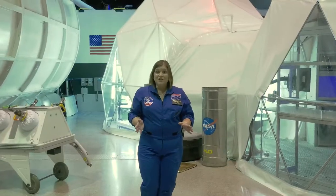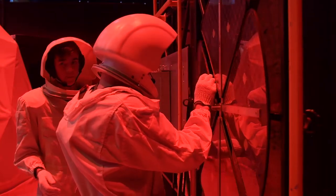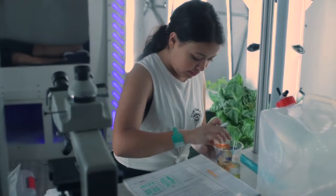Another mission on the Mission Training Floor is the Mars mission, where you train like you're living and working on Mars. There's a hydroponic garden, areas for sleeping and living, and even an area to perform scientific experiments.